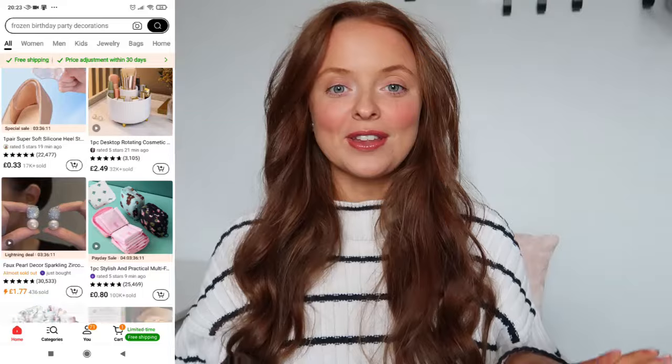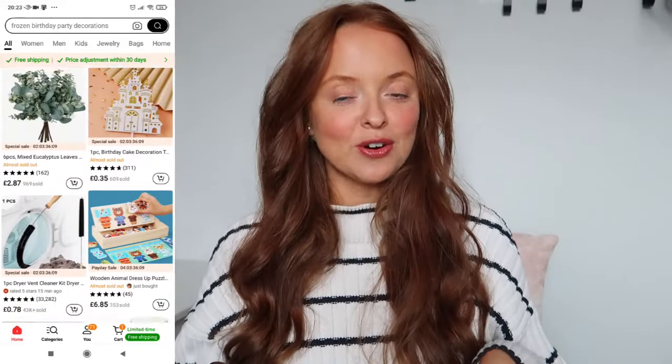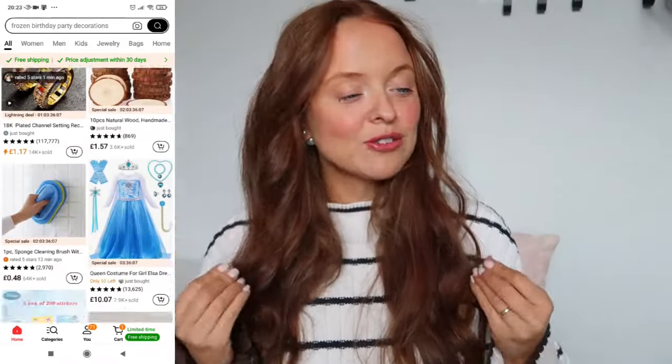Hi everyone and welcome back to the channel, thank you for clicking on today's video. As you can see we've got a Temu haul today — I've been on the app again, and that's where you get the best offers. The algorithm knows what I want, so I've got some more bits to show you.